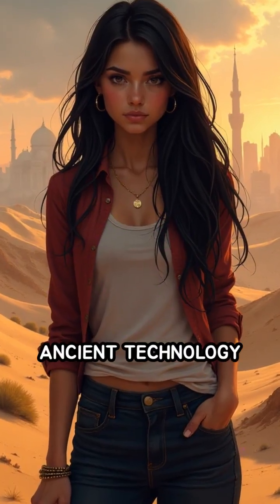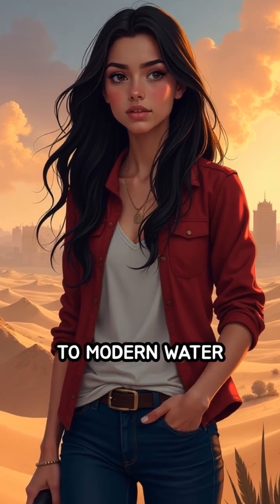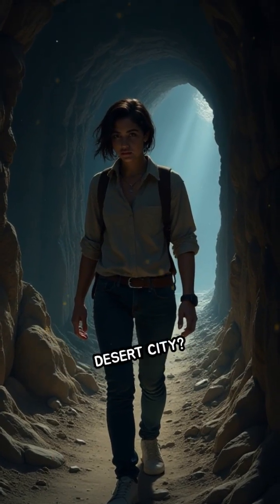Have you ever wondered how ancient technology could inspire solutions to modern water scarcity? Would you dare to walk underground to witness the source of life sustaining a desert city?